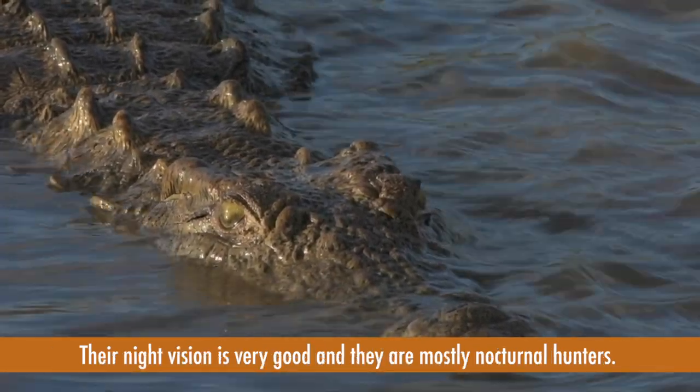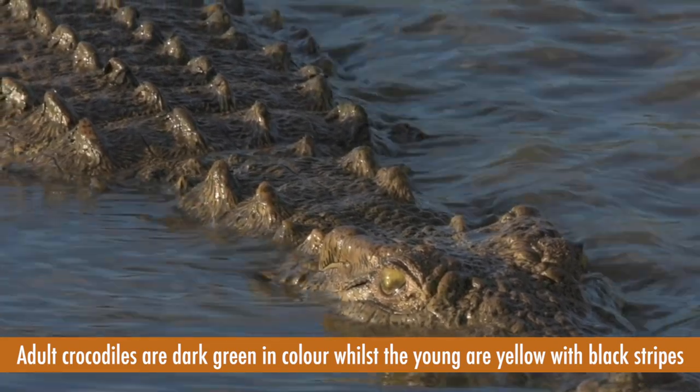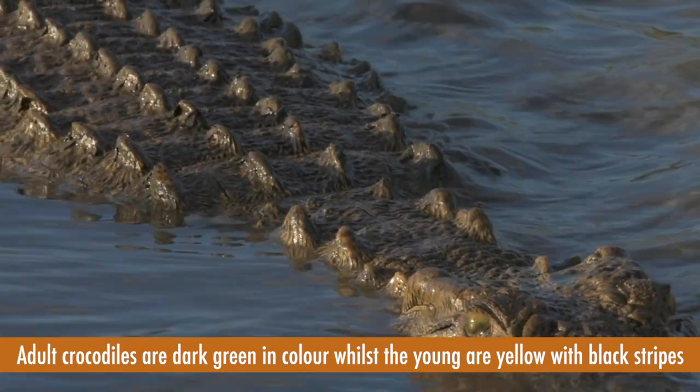Their night vision is very good and they are mostly nocturnal hunters. Adult crocodiles are dark green in color, whilst the young are yellow with black stripes.